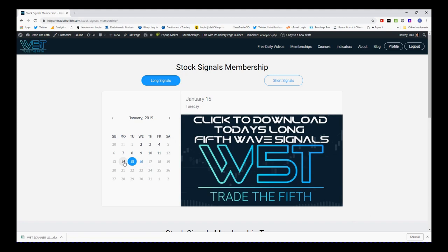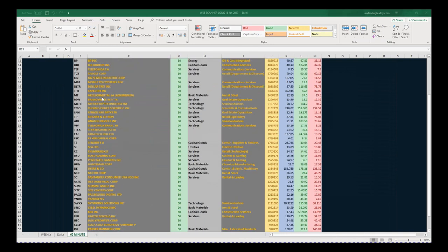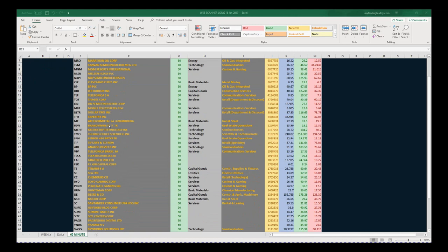On today's spreadsheet, Nokia (NOK) doesn't meet the criteria — it's already gone past and hasn't triggered, so it didn't make it into today's scans. But it was on the spreadsheet a few days ago and it was on my watch list, and I want to set that up right now. This is a spreadsheet for potential longs on the 60 minute time frame — there are quite a lot, and they change every single day, so it's about narrowing down those really hot ones and putting them on your watch list.